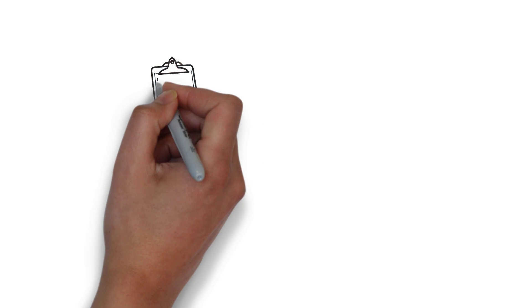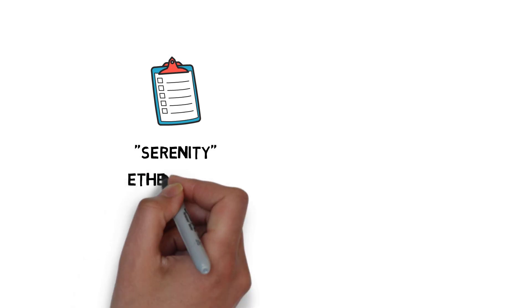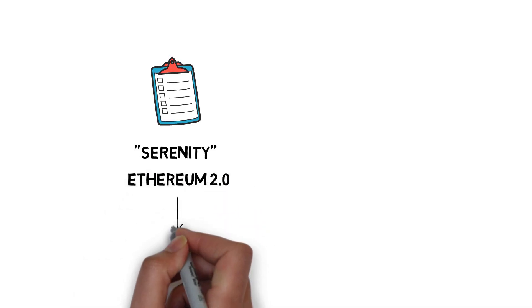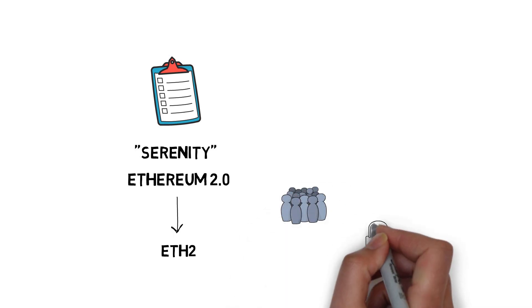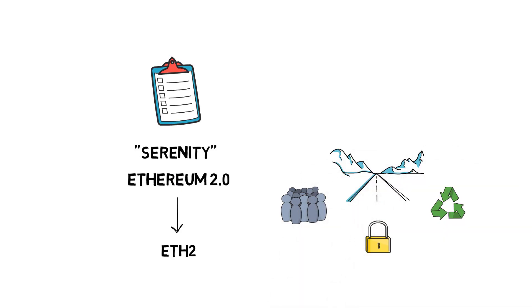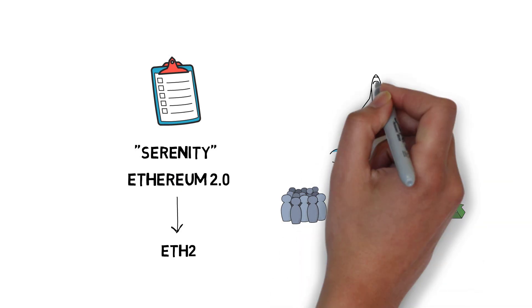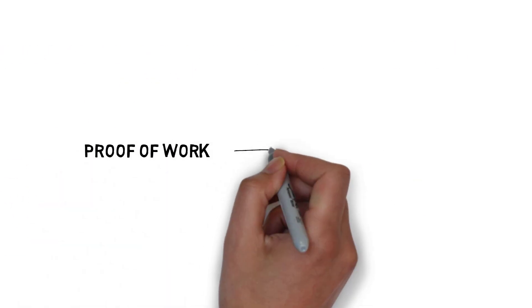Initially, the set of changes needed to achieve these goals was called Serenity, but now most people refer to it as Ethereum 2.0 or just ETH2. What is interesting is that all of these goals were pretty much always in the Ethereum roadmap, and they had been discussed even before the network officially launched. Let's start with one of the biggest changes: the consensus model shift from proof-of-work to proof-of-stake.